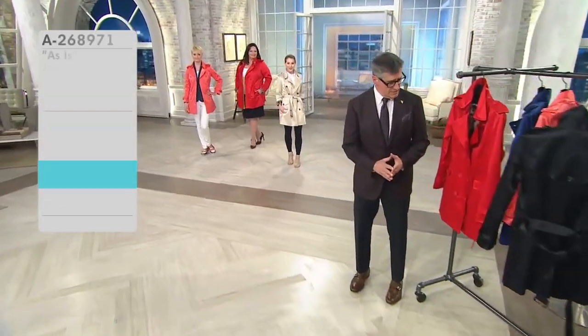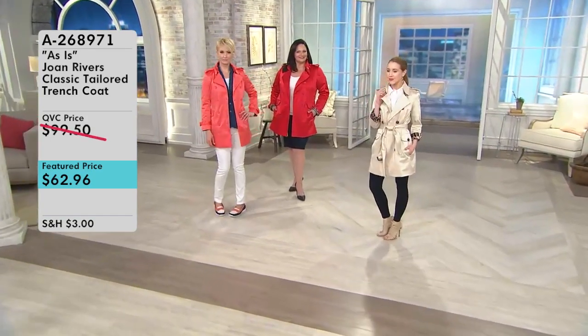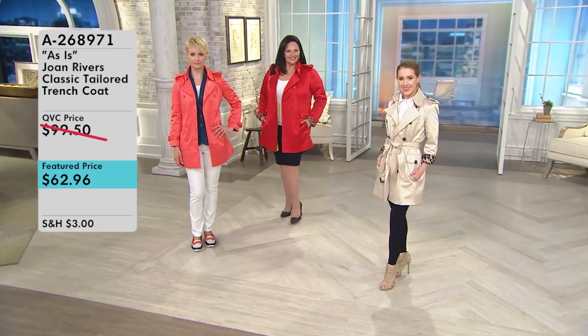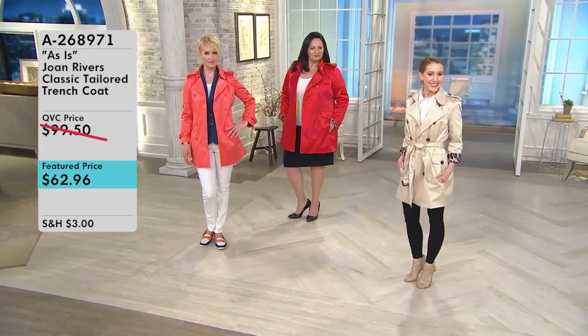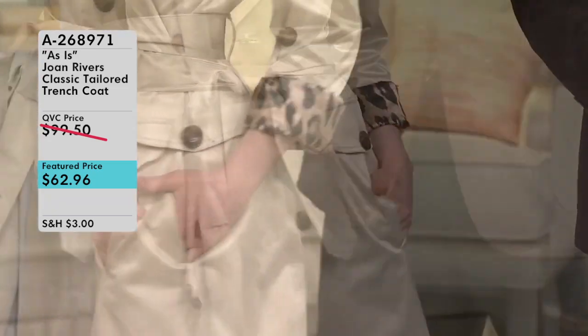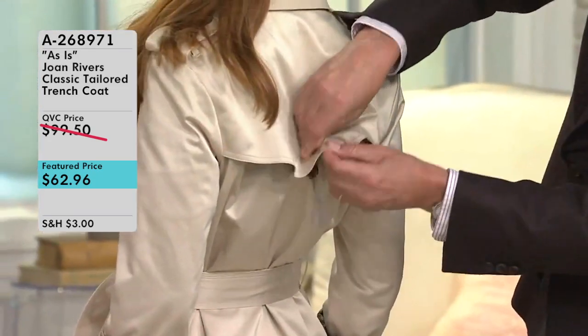Specifically, what I think would be great for you to check out as part of the Joan Rivers Collection brought to us by David Dangle is item number 8268971 — the As Is Joan Rivers Classic Trench Coat. As Is items are actually return items or items that were on air previously, which means you get them at a larger discount. I just purchased this trench coat, and trench coats are huge for spring. Everybody needs a good trench, and who better to bring us one than David Dangle with the Joan Rivers Collection.